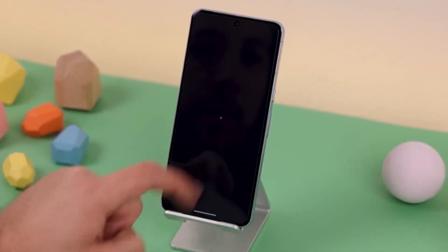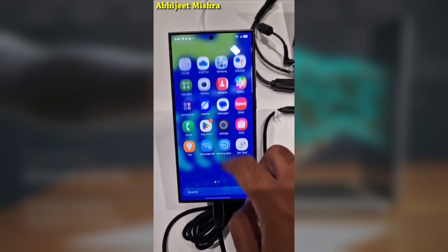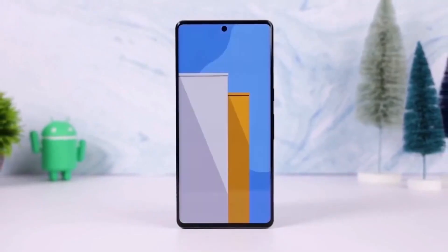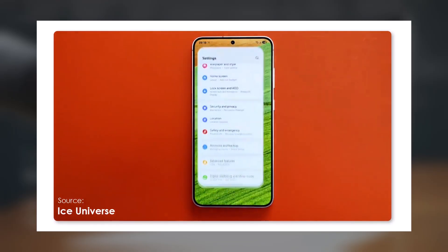All compatible Galaxy S series phones will receive the stable One UI 7.0 update by the end of Q1 2025. After that, the update will roll out to other eligible Galaxy devices. So if you've been waiting to get your hands on this major update, it's just around the corner.